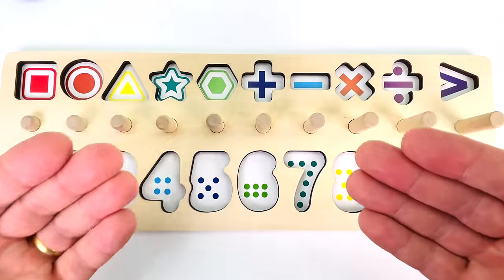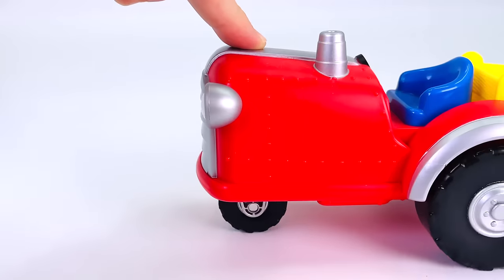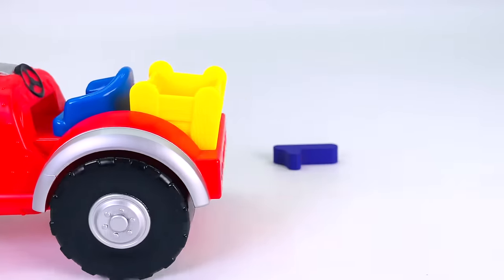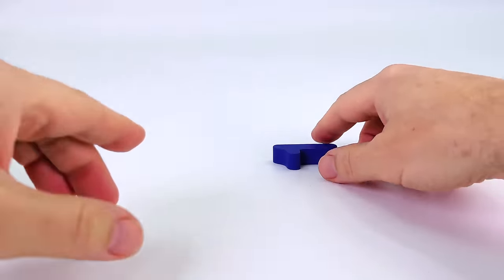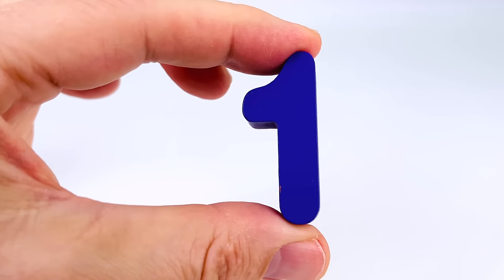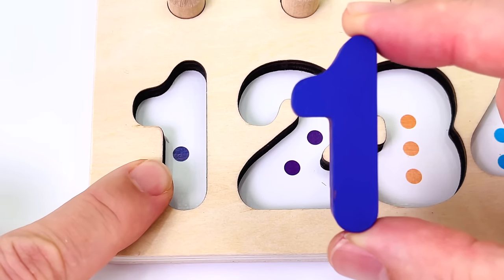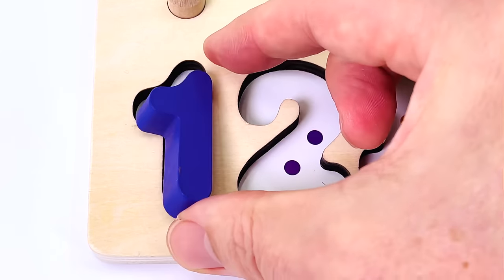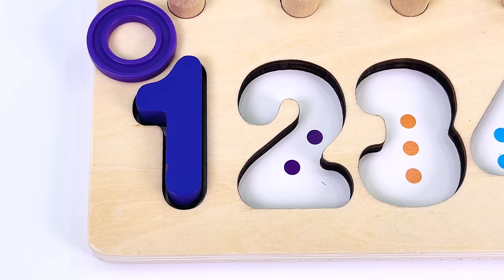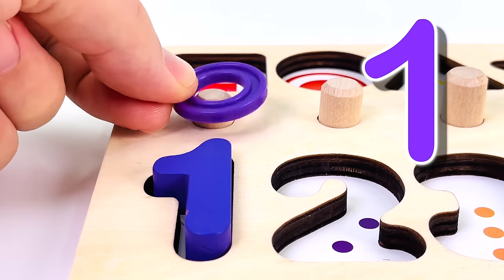Let's find the missing puzzle pieces and put them back in the board. I can see one red tractor, and what is it left behind? It's the number one. Let's count the dot. One. We have one ring. Let's count one.